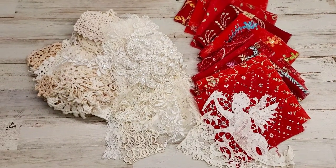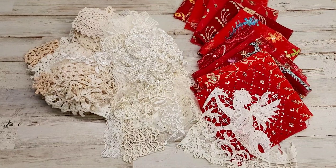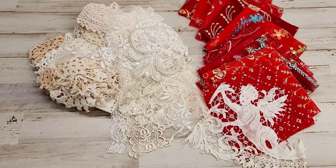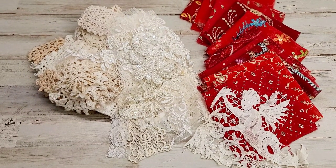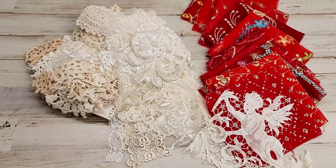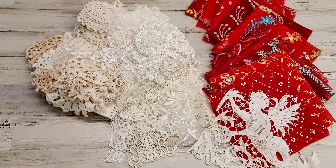Hey everyone, welcome back to A More Fabrics! If you're new here, don't forget to like, thumbs up, and subscribe if you're a crafty person — I think you just might like it. This is today's daily deal. For those who don't know what a daily deal is, I usually once in a while just randomly throw one out.